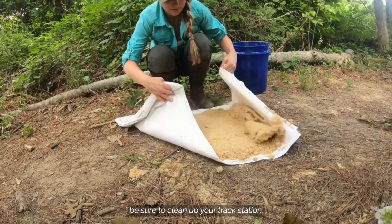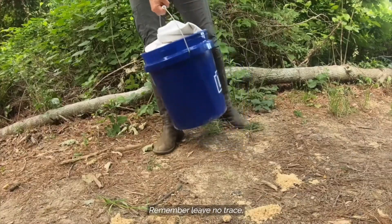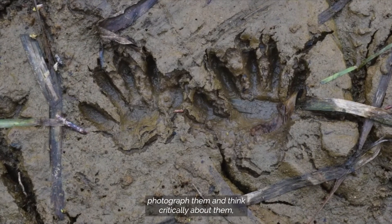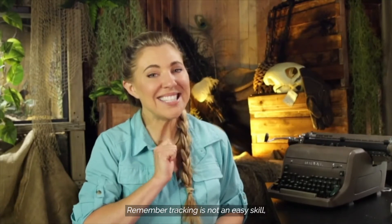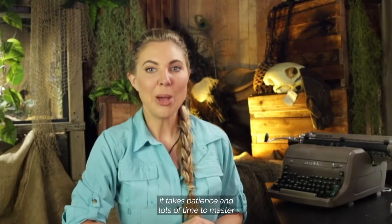When finished with this activity, be sure to clean up your track station. Remember, leave no trace. Don't let the end of this activity be the end of your tracking adventure. With your new knowledge, you can now look for tracks in the wild. When you do discover tracks, photograph them and think critically about them. Then research the animal they may belong to. Remember, tracking is not an easy skill — it takes patience and lots of time to master.